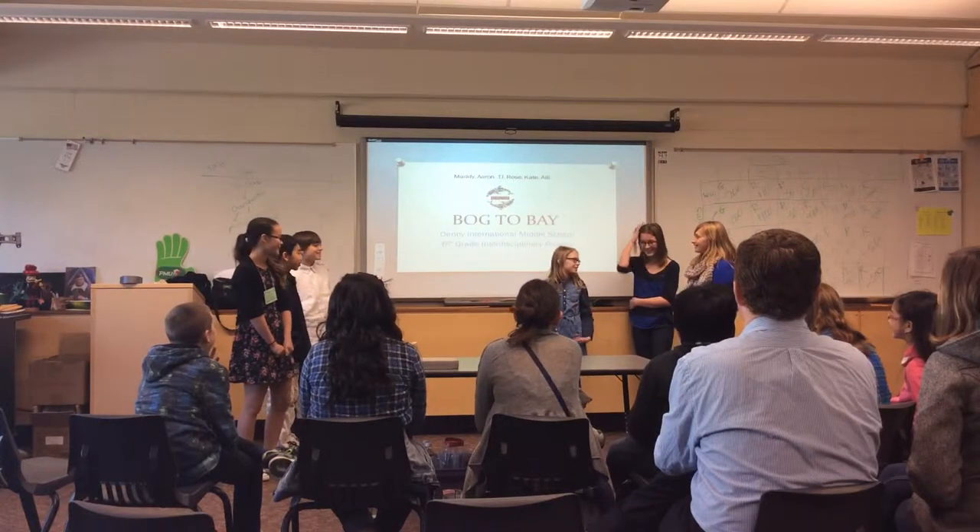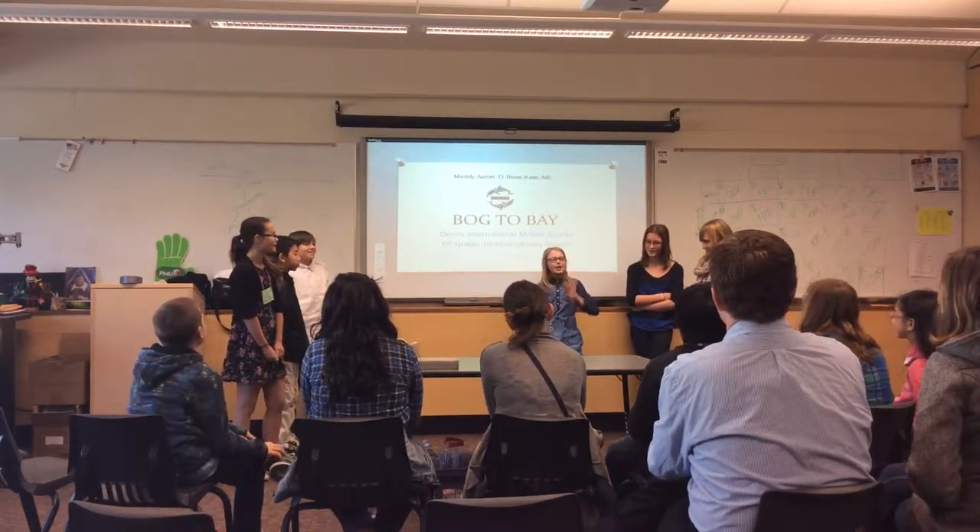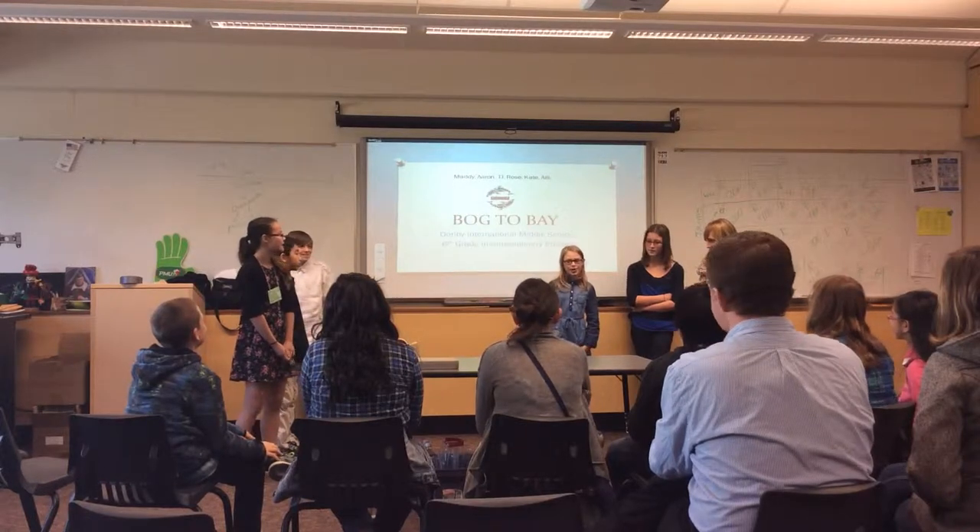Hi, welcome to our presentation. Today we will be talking to you about our 6th grade project, Bogdapay.